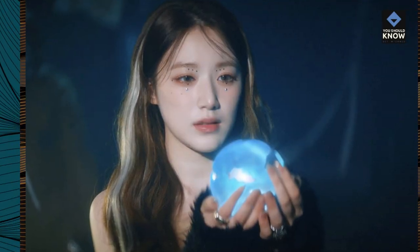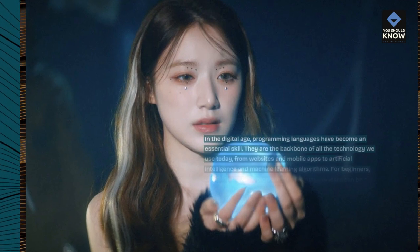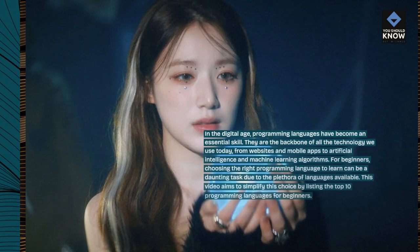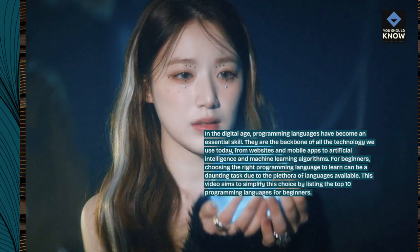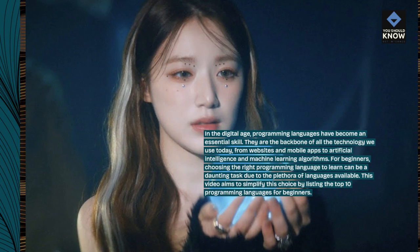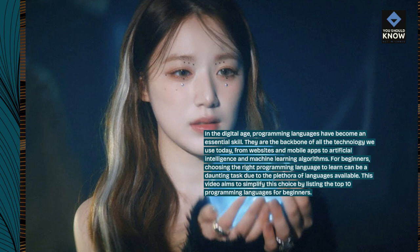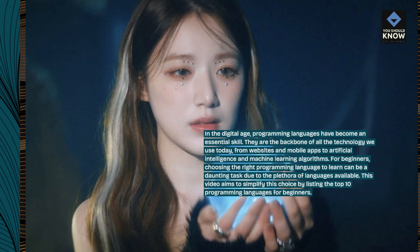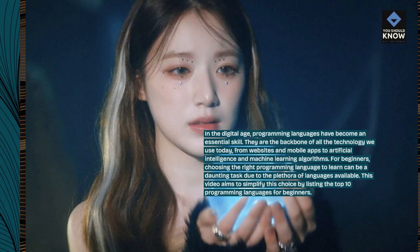In the digital age, programming languages have become an essential skill. They are the backbone of all the technology we use today, from websites and mobile apps to artificial intelligence and machine learning algorithms. For beginners, choosing the right programming language to learn can be a daunting task due to the plethora of languages available. This video aims to simplify this choice by listing the top 10 programming languages for beginners.